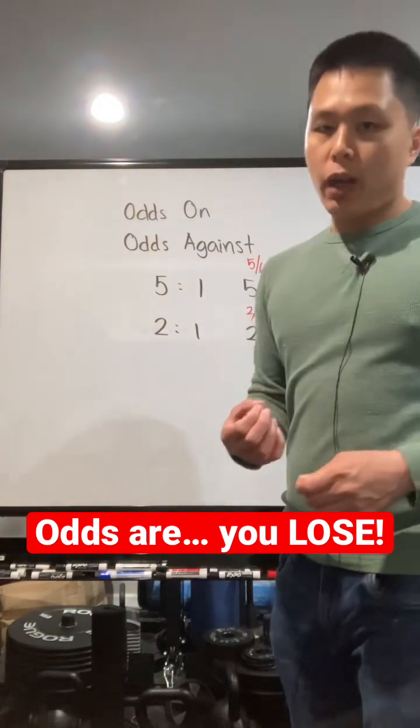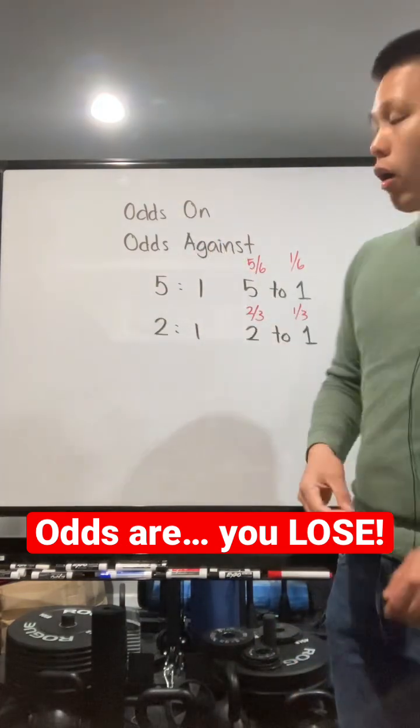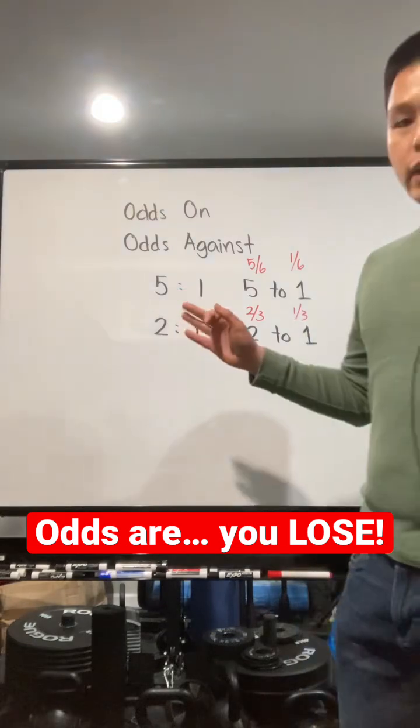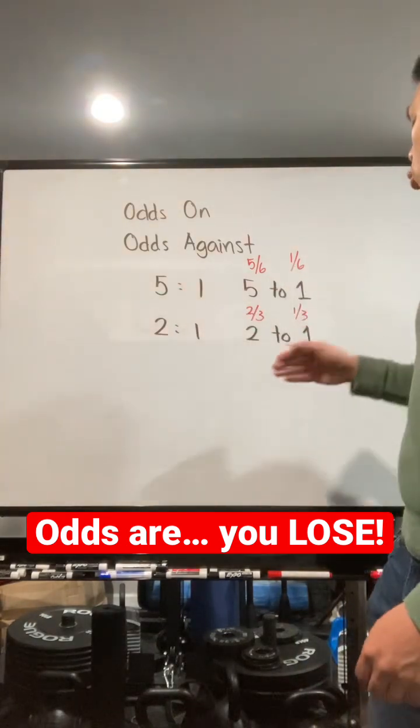They use ambiguous terminology like 'the odds are,' and you're not sure which one you are actually betting. So make sure you get that clarified. The second thing is to truly understand what the numbers mean — 5 to 1 or 2 to 1.